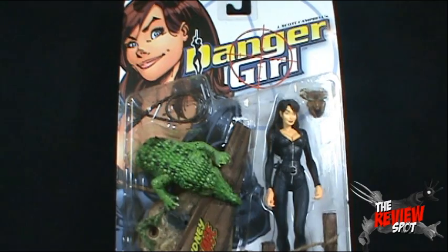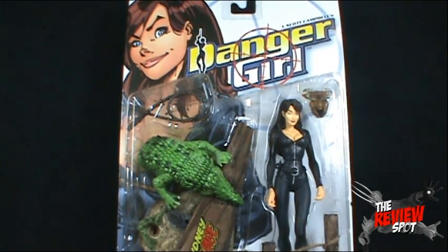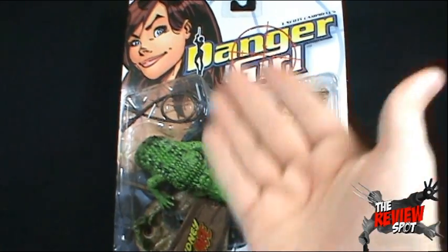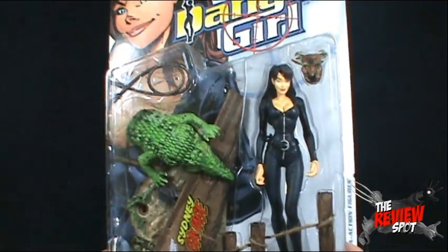At the top of the package we've got a very nice picture of Sydney Savage. There's just something about J. Scott Campbell's way that he draws women — it just looks really, really nice. There are certainly lots of accessories and we'll get those all put together when the package gets opened up.